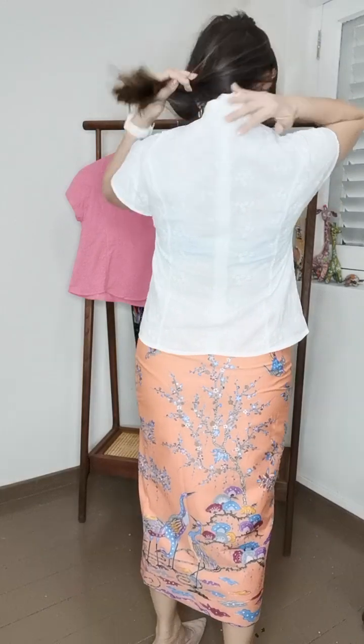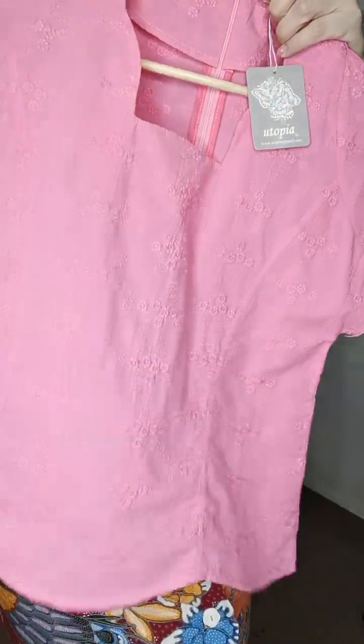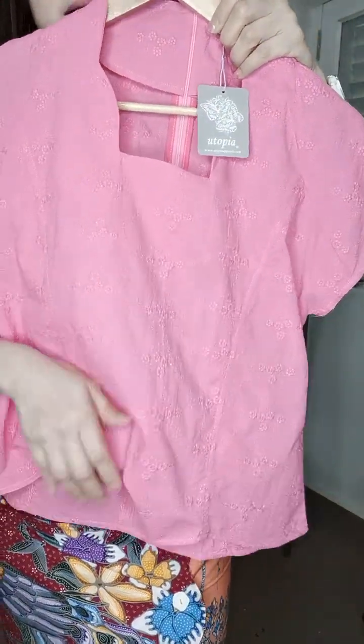This blouse is a relaxed fit, and because of the length and relaxed cut, you can wear it anytime and match it with anything — it's really very comfortable. The back has a zipper closure. The fabric is not too thick or too thin; it's a smooth, comfortable cotton material. You can wear it tucked out to show all the scallops at the base, or tucked in.